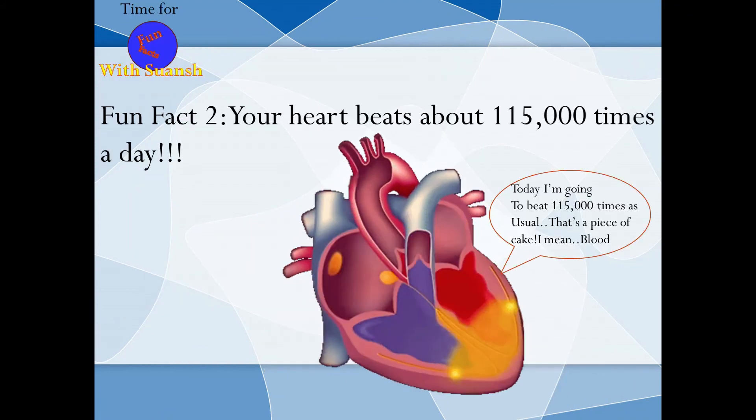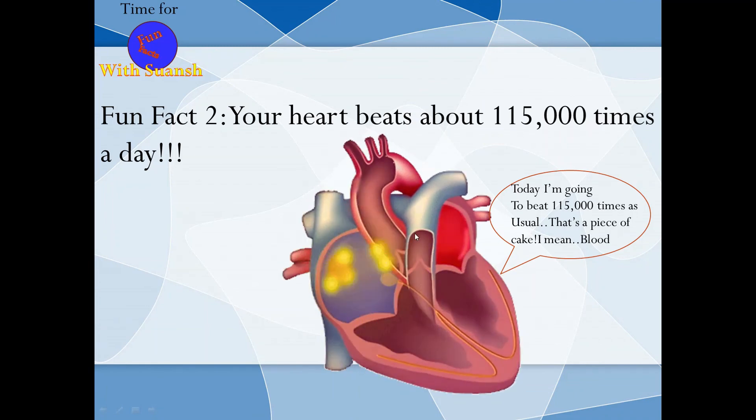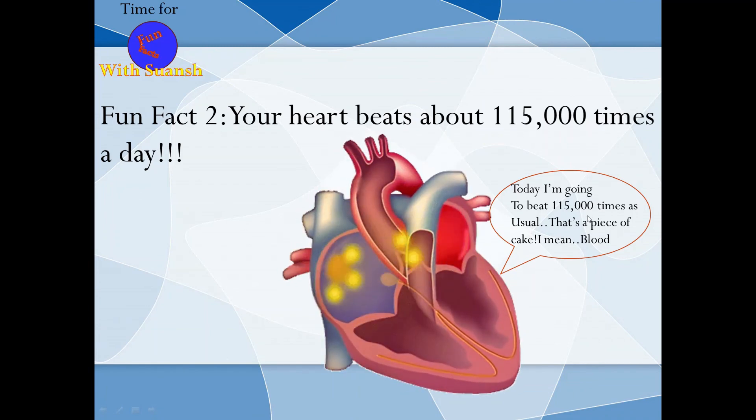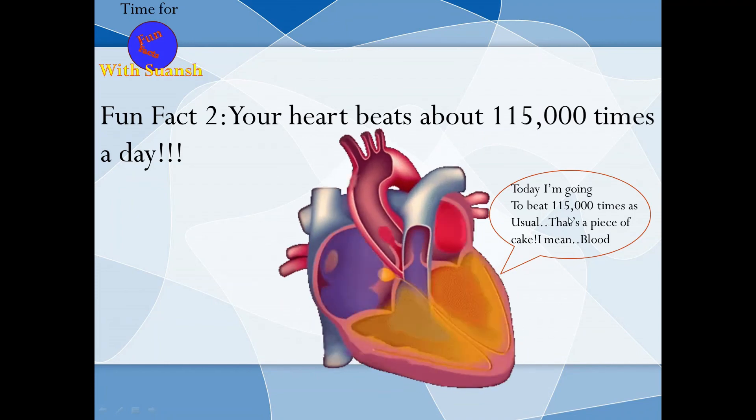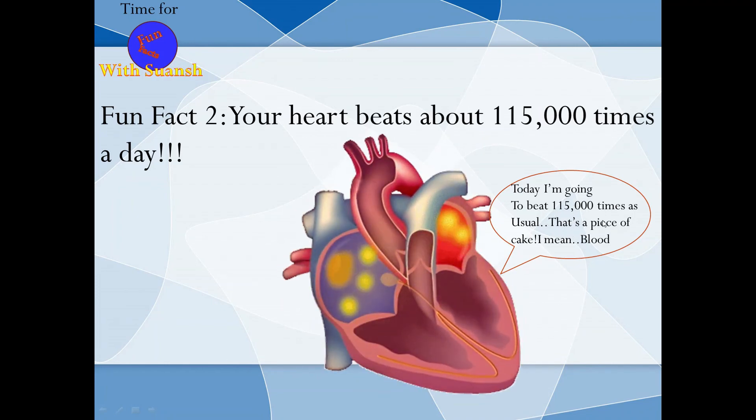Fun fact 2: Your heart beats about 115,000 times a day. That's a piece of cake — I mean blood!